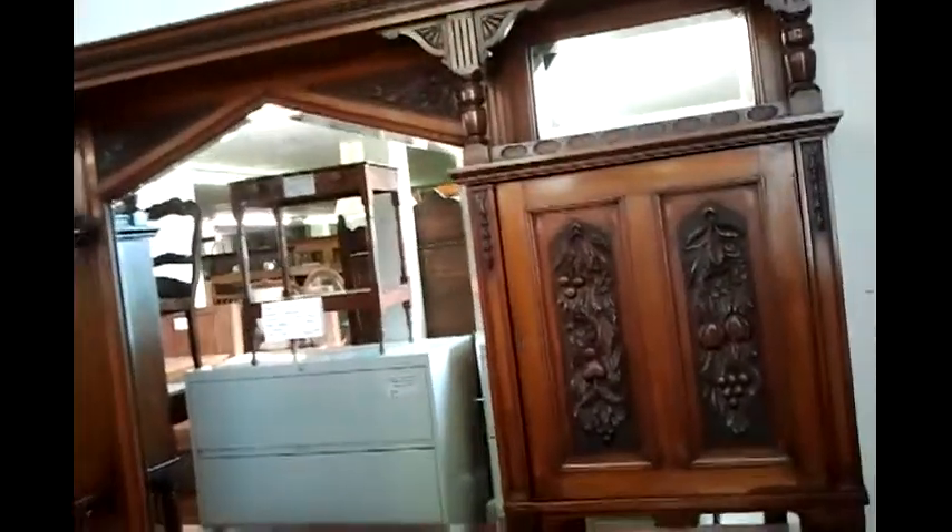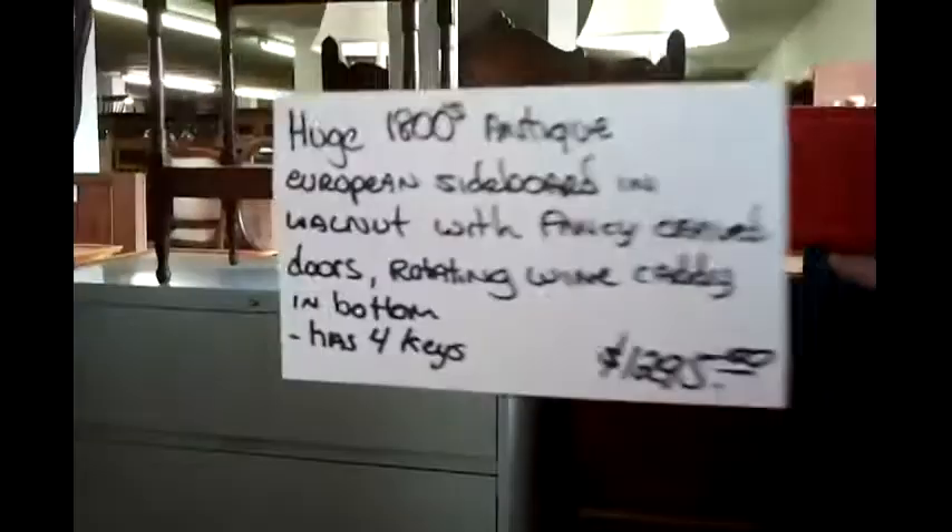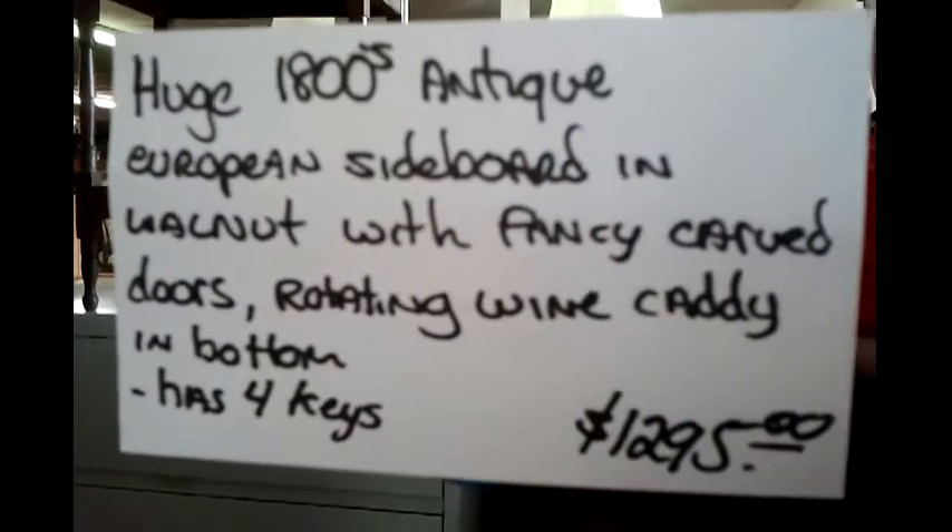Look at this big piece here — some more carvings on the doors. $1295.00. I like the open area in the bottom here. Big pulls on the drawers. Big piece, not everybody could use this. One of a kind for sure.